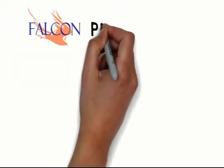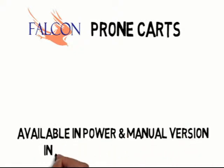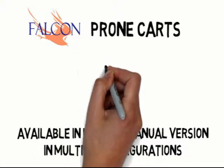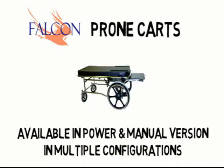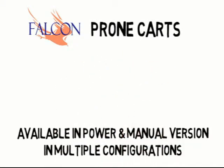Falcon has a whole family of prone-cart configurations to choose from, and most of them can also be fitted with PowerDrive.